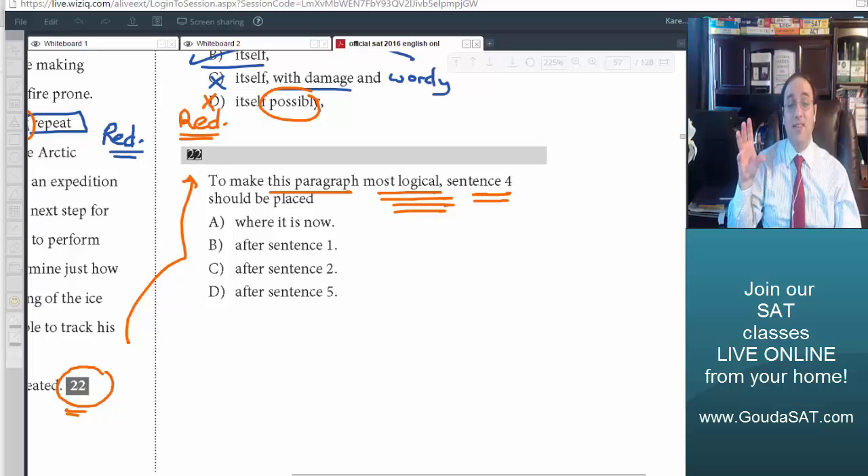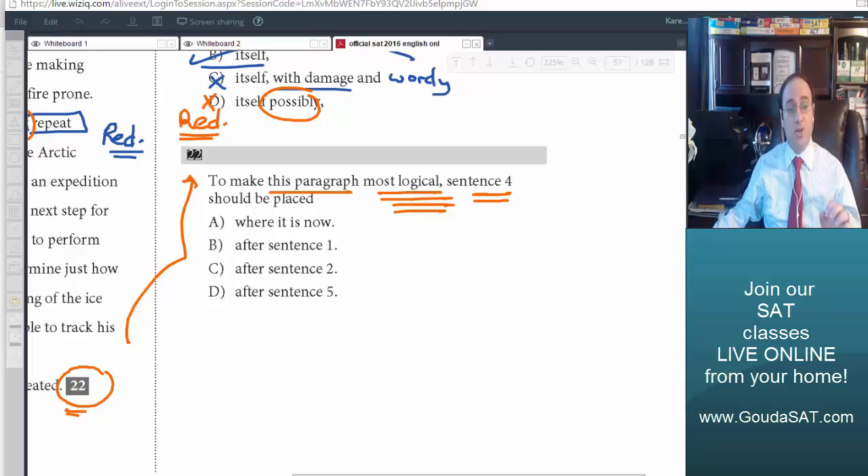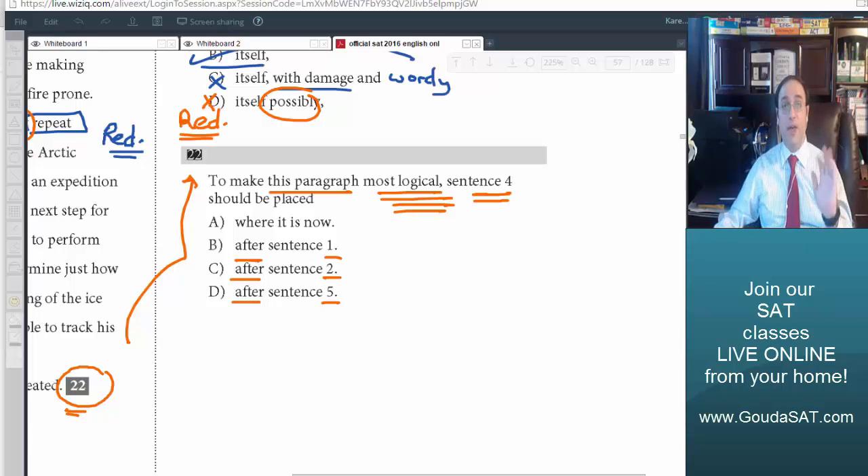It could be difficult with sentence 4 — it can go in many places, but we want the place that makes the order most logical. So sometimes these questions are typically difficult and require hard thinking. Note that sometimes answer choices begin with the word 'after' and sometimes with the word 'before', such as 'after sentence 1', 'after sentence 2', or 'before sentence 6', for example.